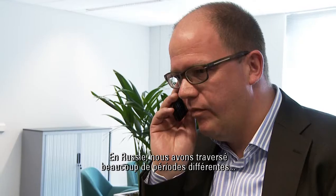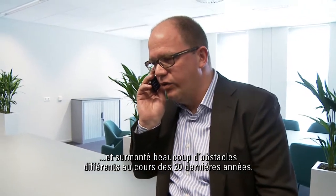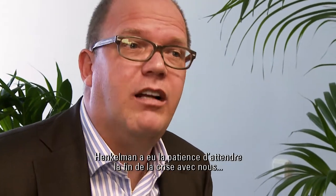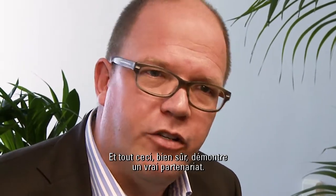The people from Henkelmann train our customers and train their technical people. In Russia, we have gone through a lot of different eras and a lot of different difficulties in the last 20 years. When the crisis came in 1995–1996, Henkelmann had the patience to sit it out with us, to help us and to support us all the way. And this, of course, shows real partnership.